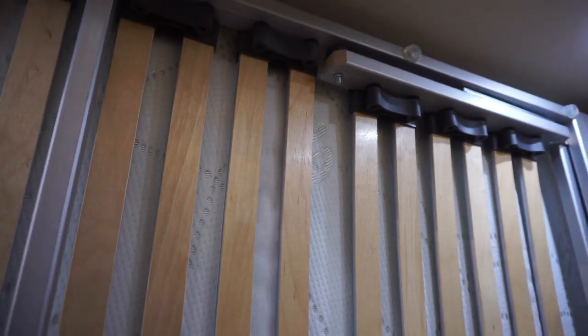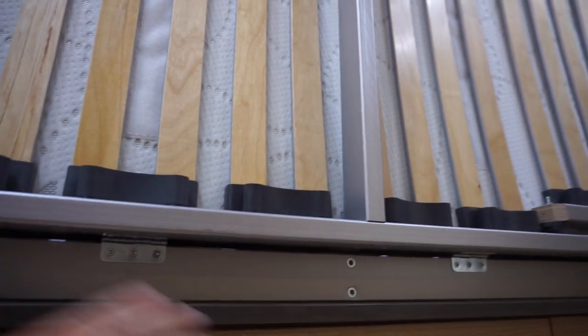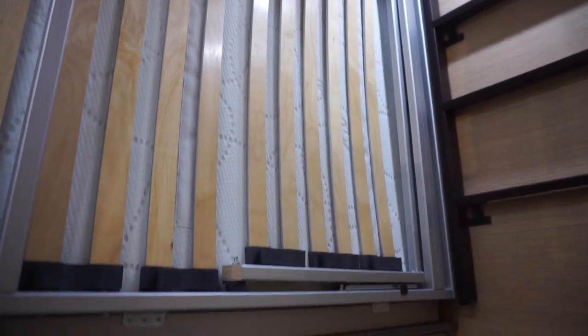There's the bed, currently up, with space down here. You can put your bicycles in — lots of storage there, which is great.